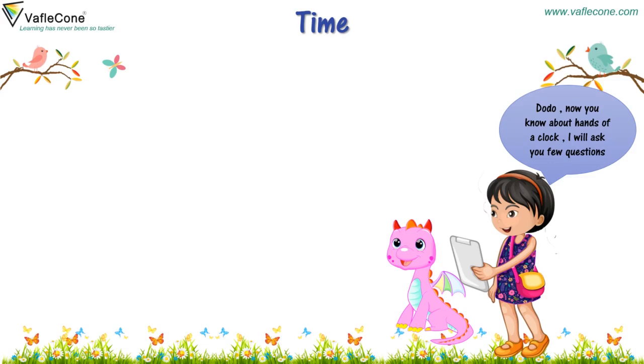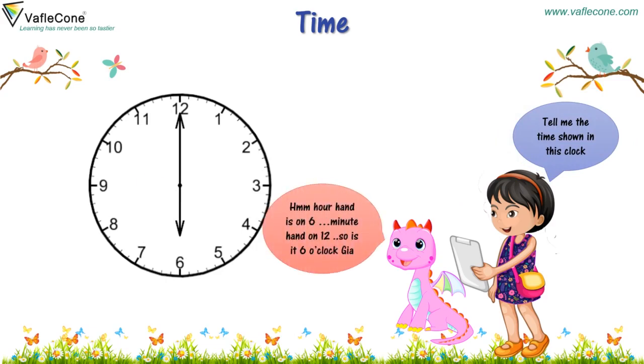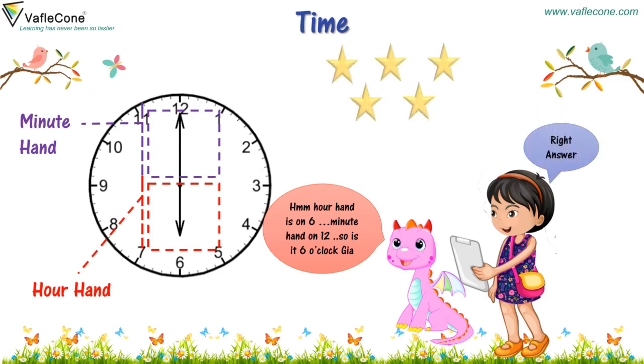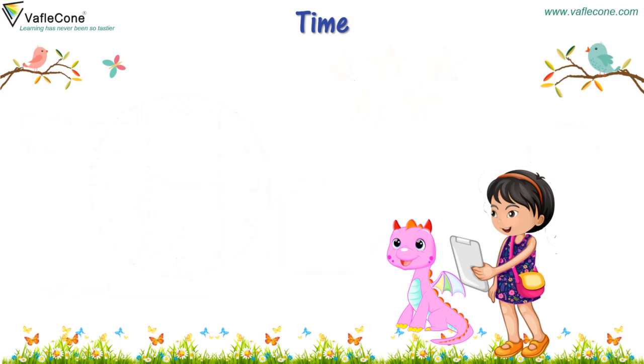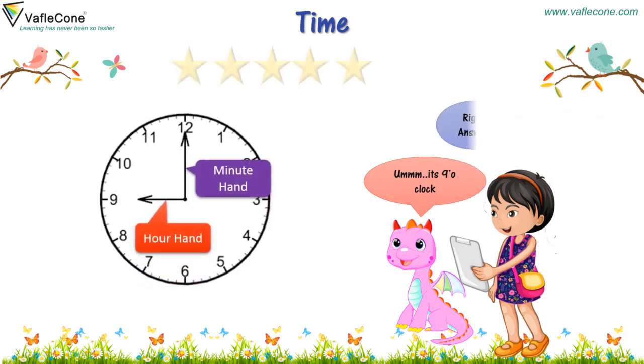Tell me the time shown in this clock. The hour hand is on 6, minute hand on 12. So it is 6 o'clock, Jia. Right answer. What time is showing in this clock? It's 9 o'clock. Right answer.